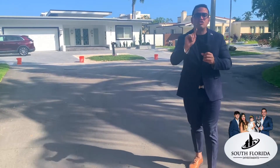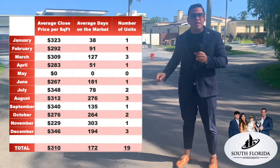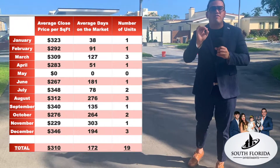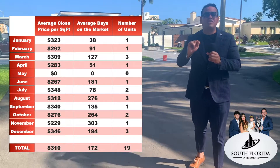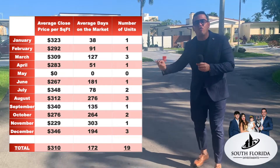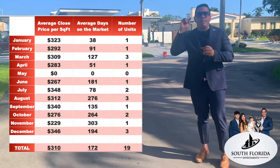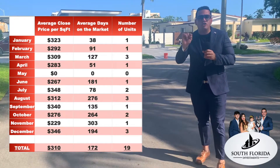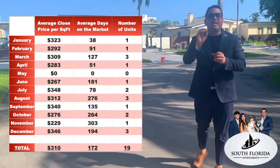Now let's talk about the non-waterfront homes. A total of 19 non-waterfront homes were sold. They took an average of 172 days on the market and they sold for an average sales price of $310 per square foot. The months with the most activity were March and August, where three homes were sold in each of those months.